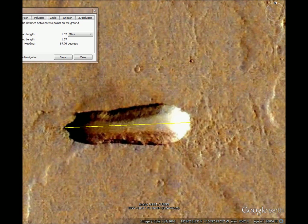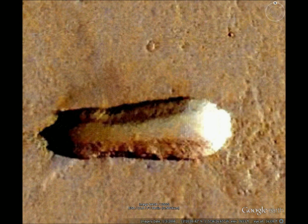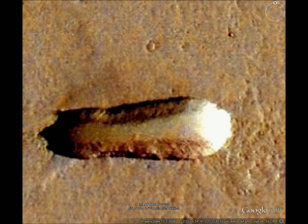The angle there is 87 degrees and it's 1.37 miles long. At the widest part, it's about 0.45 miles wide. Those edges are very clear, which doesn't happen with asteroid impacts.